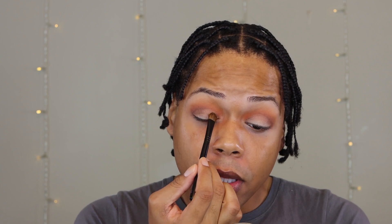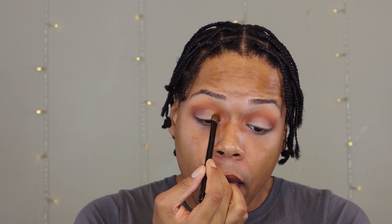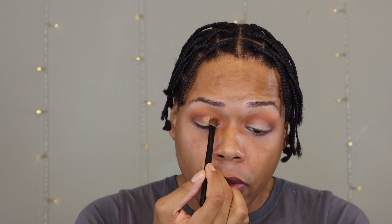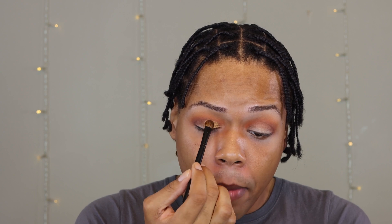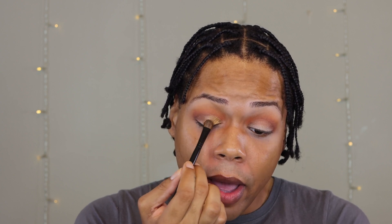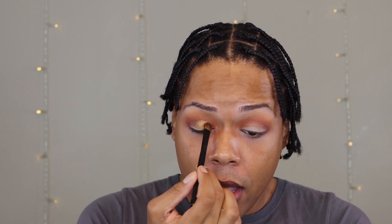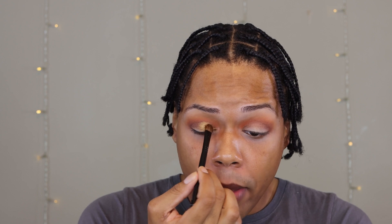Baby, we only got three shimmers in this palette but because I got big lids I want to use at least two of them. For the inner half of our lids we're going to use this shade here, Restored. For the outer half we're going to use this top shade here, Loved. We're going to take Restored from the inner half all the way to the center.